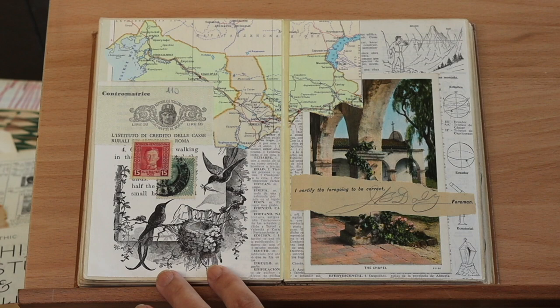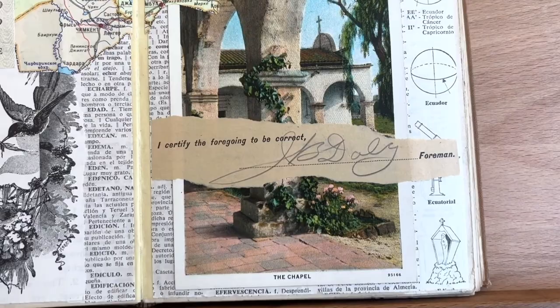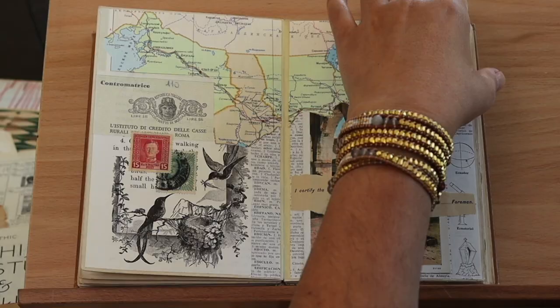Here I have a postcard on the right of what I believe is a mission, and then on the left I have some birds, more map, more neutral colors, and then a little bit of a signature across the postcard.